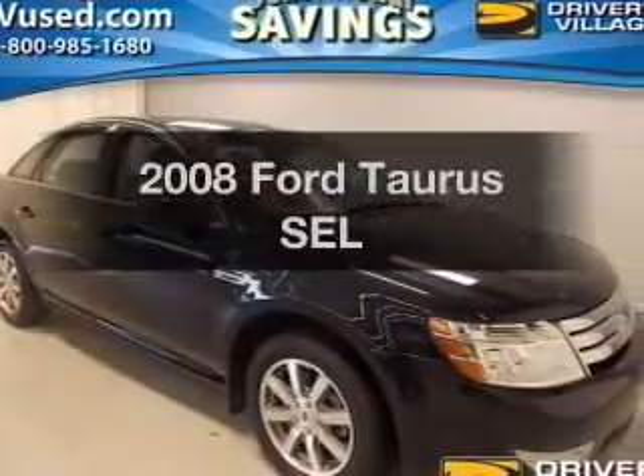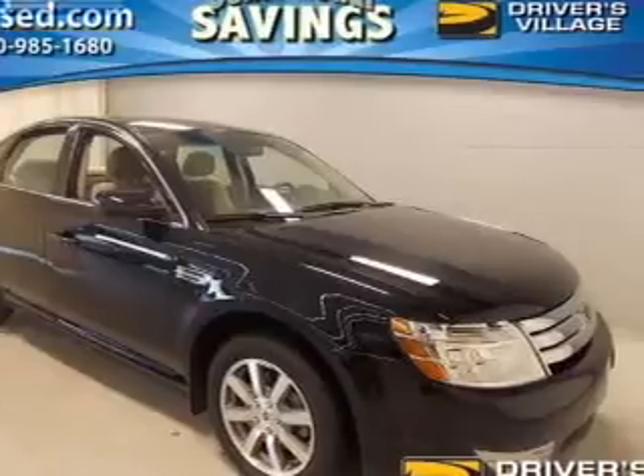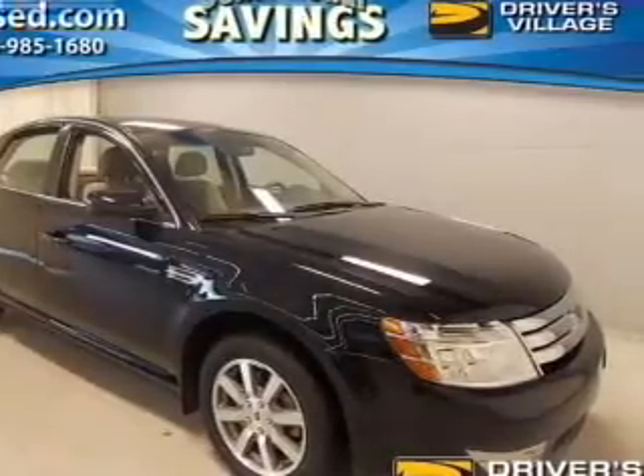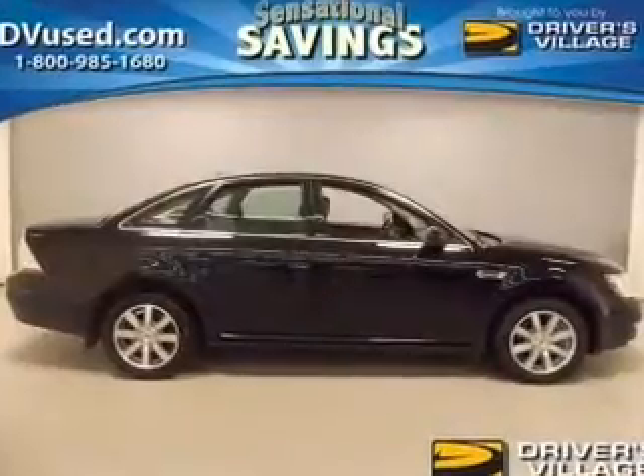Introducing the 2008 Ford Taurus. Travel the roads in style and comfort in this great vehicle. The powertrain includes all-wheel drive with a solid six-cylinder engine driven by a six-speed automatic transmission.